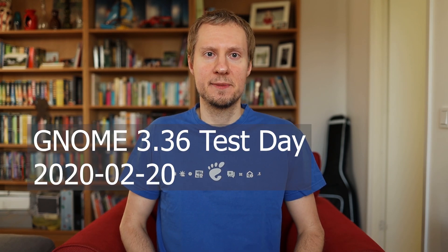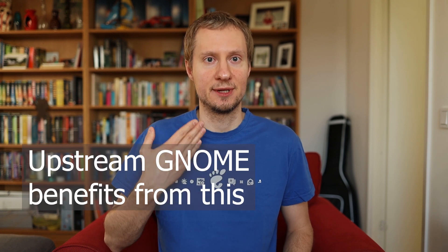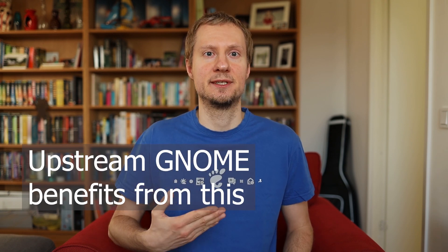Hey guys, Kalev here and welcome back. Today we are running a GNOME 3.36 test day over at Fedoraland and I wanted to invite everybody to come and participate. And even if you are not a Fedora user, come and join us anyway and report any bugs you can find back to the upstream GNOME community. Everybody benefits from that.